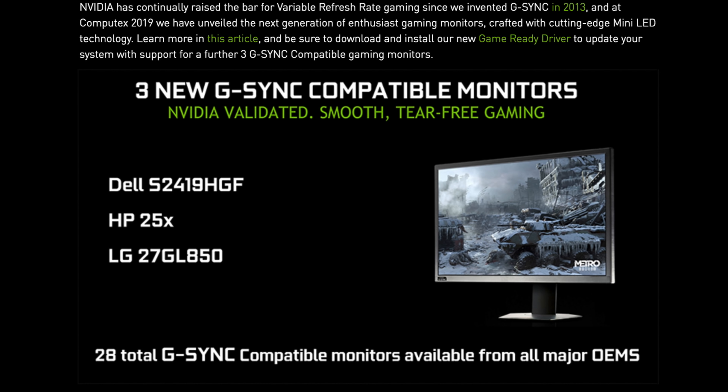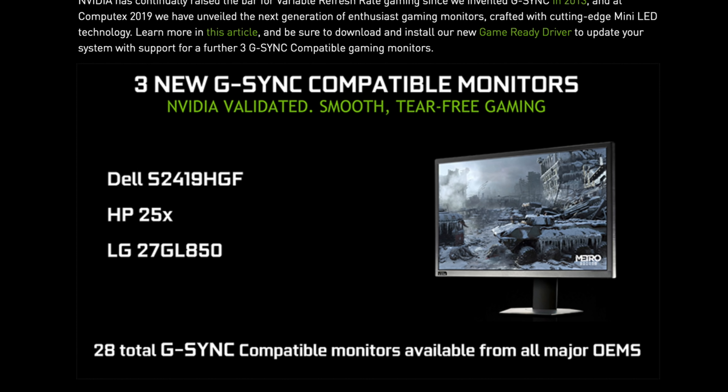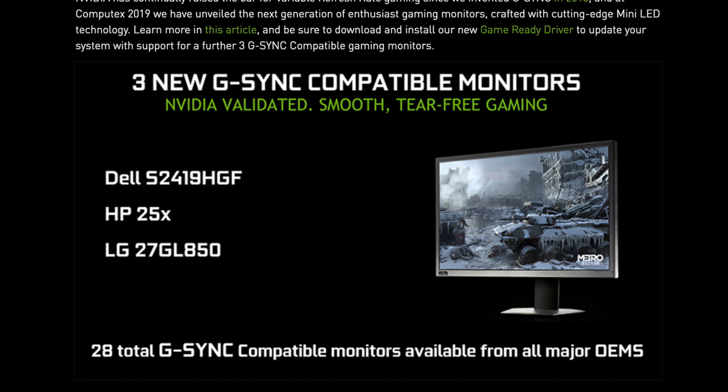Last but not least, there have been three new G-Sync compatible displays: the Dell S2417HGF, the HP X25, and the LG 27GL850. This brings the total number of G-Sync compatible validated monitors to 28.